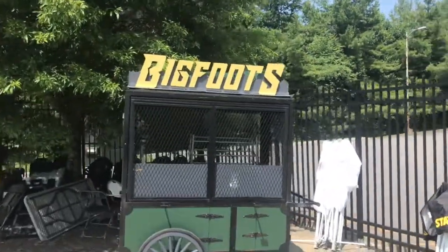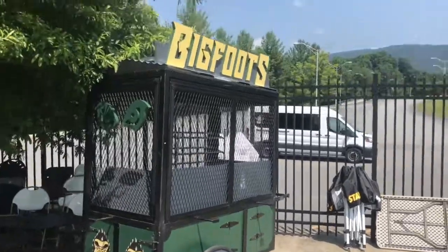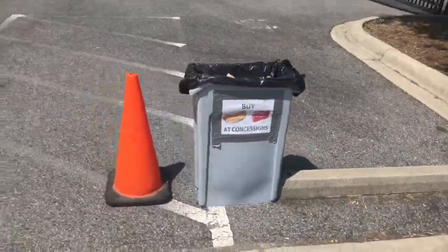Here's some more Bigfoot signage. Not quite sure what they sell here, but maybe merchandise. Looks like you got to buy tickets for concessions.